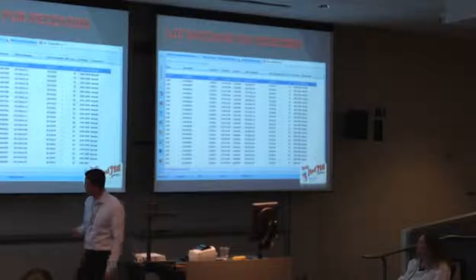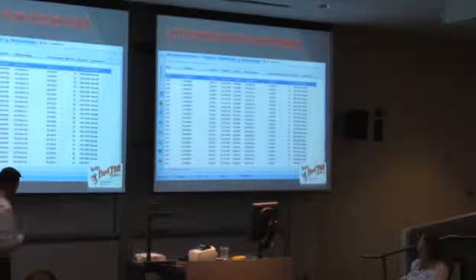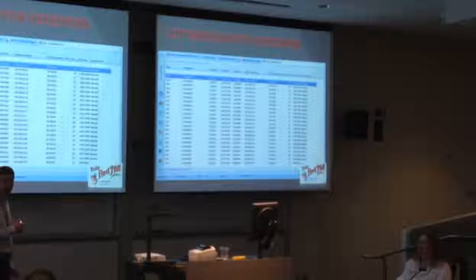Lot matching for receivers - here's an interesting screen where we can look at all of our receivers for a specific order or item, however you filter your grid, and I can say our tote 22 was their tote 82. It's a real easy way to match that up. More and more our vendors are putting their lot numbers in barcodes on incoming goods.